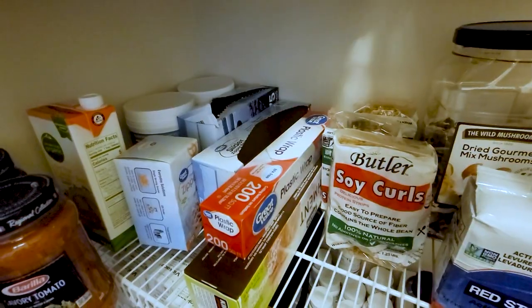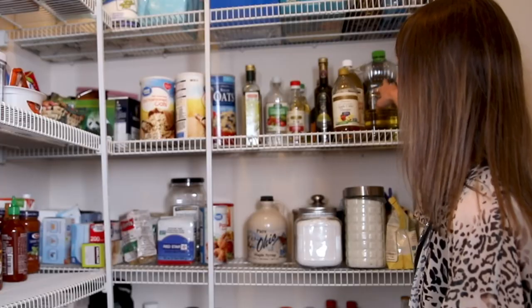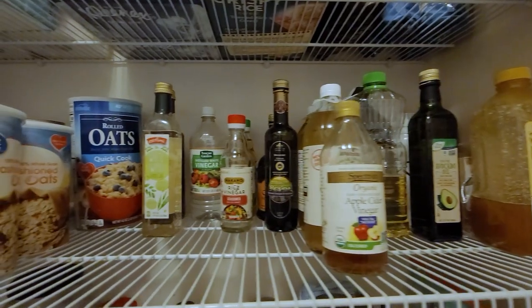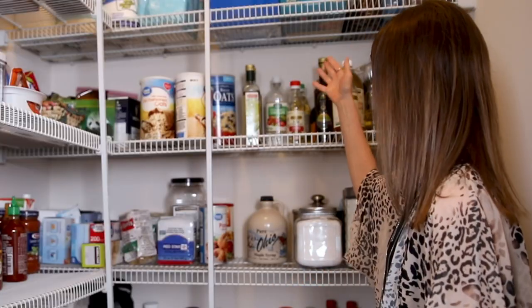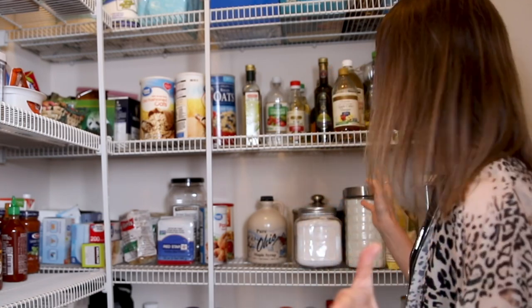Some extra storage bags. Up here I have honey and oils — I have canola oil, olive oil, avocado oil — and vinegars: apple cider vinegar, balsamic vinegar, rice wine vinegar, distilled vinegar, white wine vinegar, red wine vinegar — pretty much all the vinegars you can have.